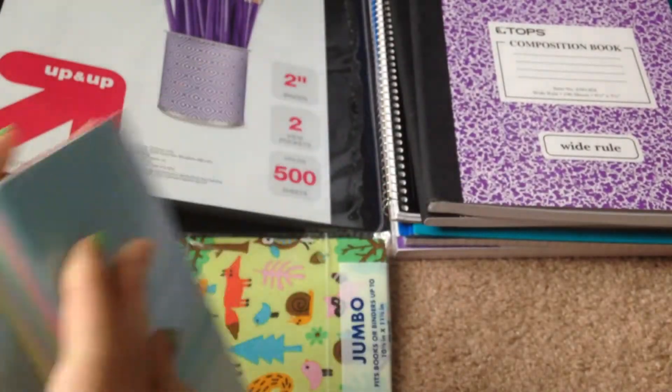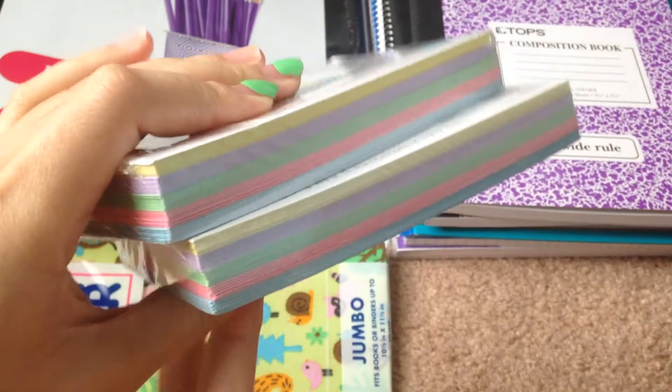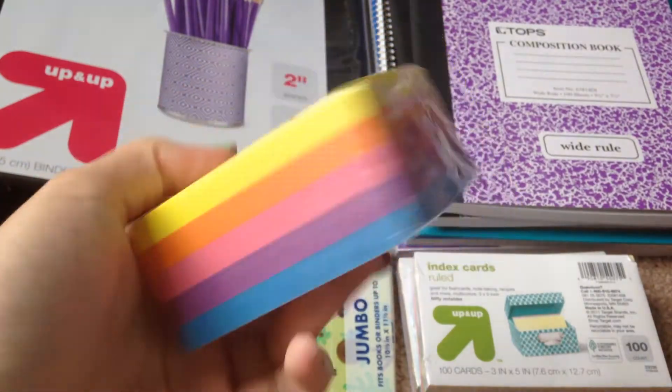Of course I had to get some index cards because I use these for studying, so I got two packs. They're super pretty and colorful. I also got a pack of sticky notes.